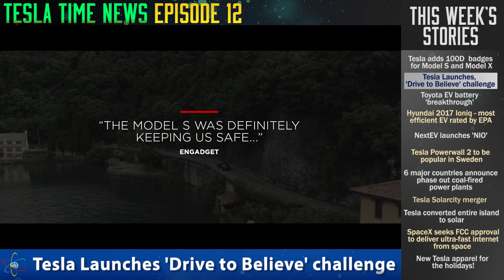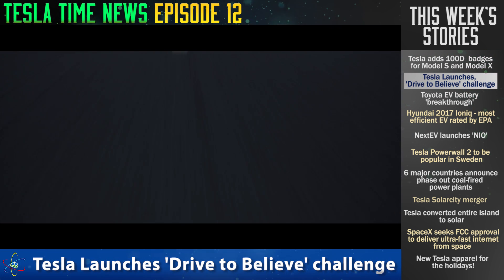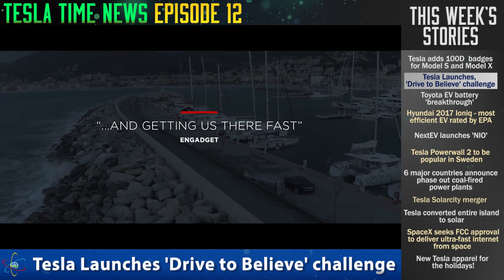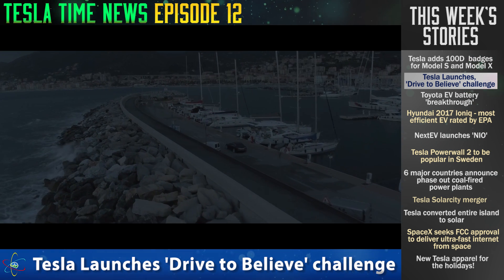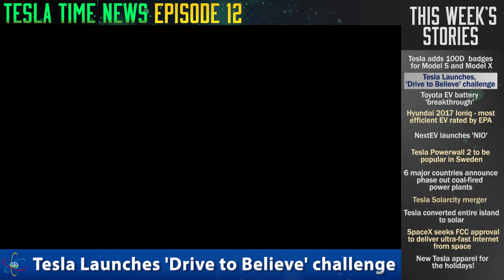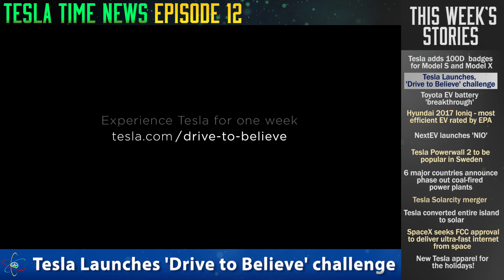That's cool — for a whole week you get to try it out, put it through real-world conditions, including supercharging and stuff like that. That sounds really exciting, and I think it's really smart, because you need to drive a Tesla to understand it. This way you get to really drive it how you'd like to drive it, not just do a half-hour test drive with a guy sitting next to you.